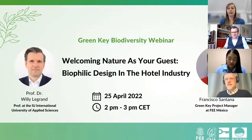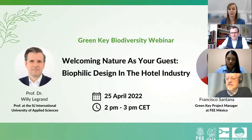Welcome to this webinar. My name is Isabel Lissner. I'm the International Green Key Coordinator and I'm very pleased to present today's webinar on behalf of Green Key International.